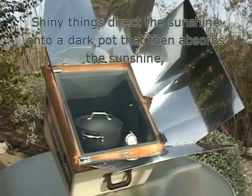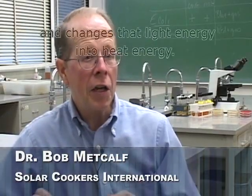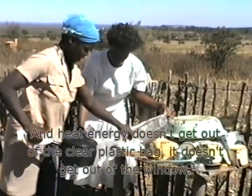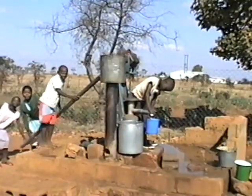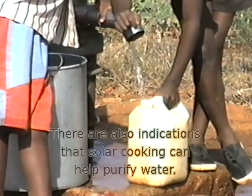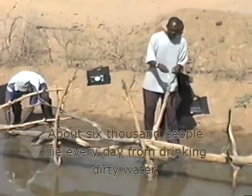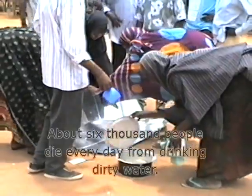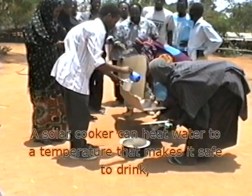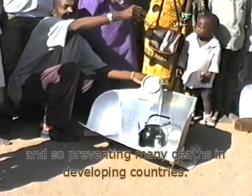Shiny things direct the sunshine onto a dark pot that then absorbs the sunshine and changes that light energy into heat energy. And heat energy doesn't get out of the clear plastic bag — it doesn't get out of the window. There are also indications that solar cooking can help purify water. About 6,000 people die every day from drinking dirty water. A solar cooker can heat water to a temperature that makes it safe to drink, preventing many deaths in developing countries.